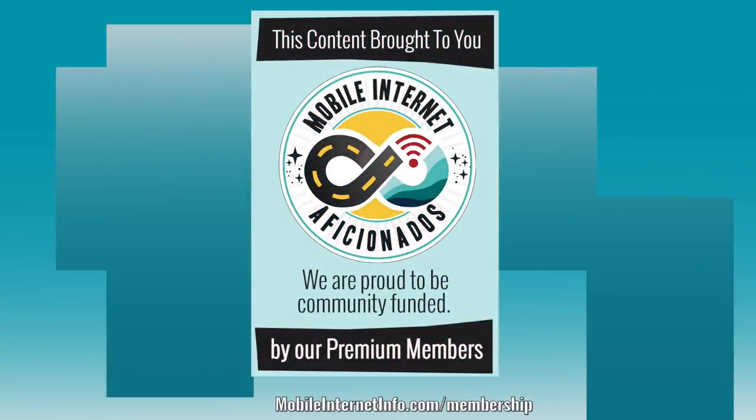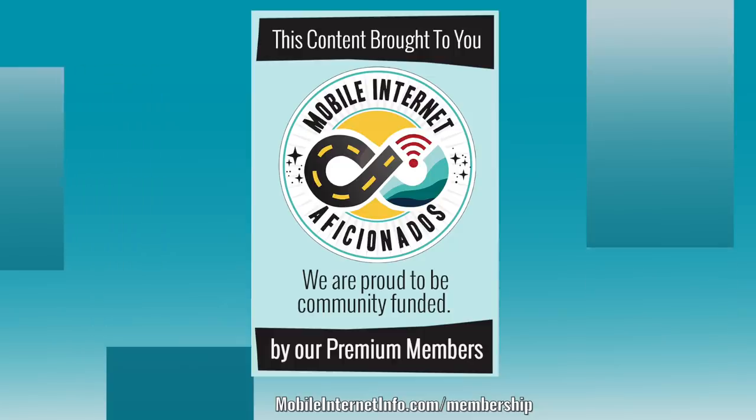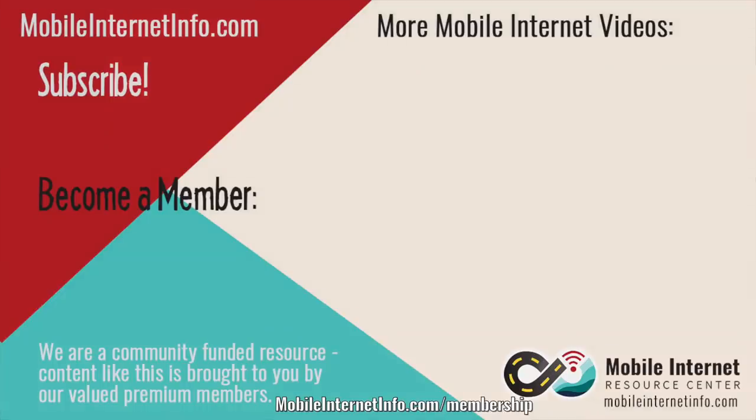There are a lot of other sites that will be covering all the other features — the camera, all the new UI stuff, the screen, the fit and finish. We're just focused on the mobile internet side of things here, so that's an update on what's new in the iPhone 11. These videos are brought to you by our premium members, our mobile internet aficionados — they make it possible for us to track this news and create these videos. If you like this video, please give it a thumbs up, leave a comment, subscribe to our channel, or better yet, consider becoming a member yourself.